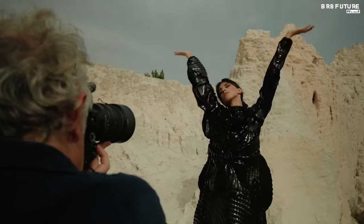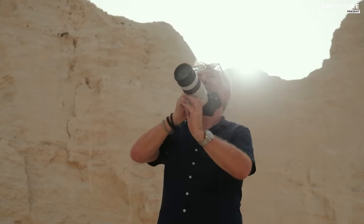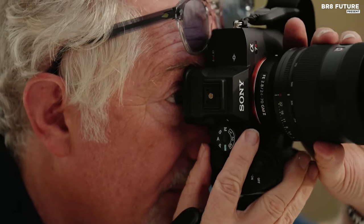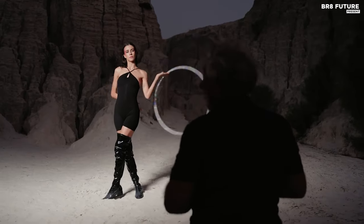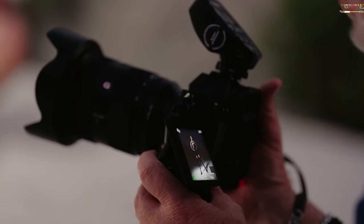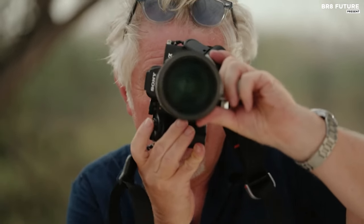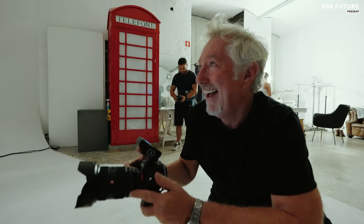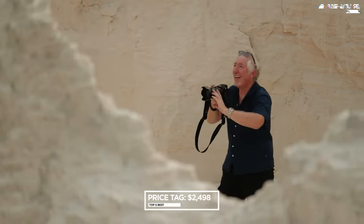This camera, though slightly sluggish with a continuous shooting speed of 10 fps, compensates with an autofocus system that seems almost sentient. Equipped with its own AI processing unit, it effortlessly tracks body and head positions — a godsend on bustling runways. The A7R5 also features a unique high-resolution mode, enabling users to capture up to 240.8-megapixel images using in-body image stabilization, though achieving this requires post-processing using Sony's imaging software suite. Priced at $2,498.